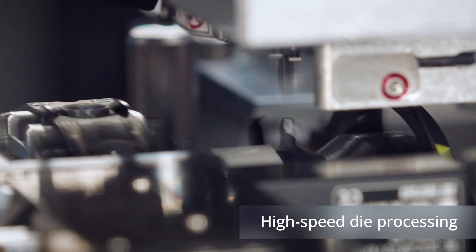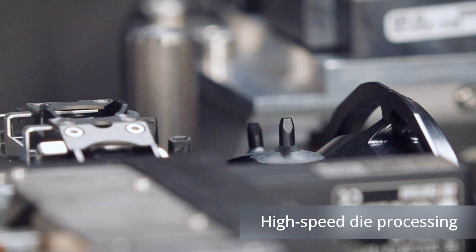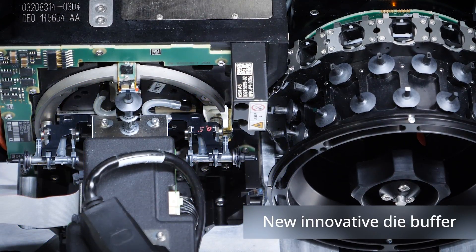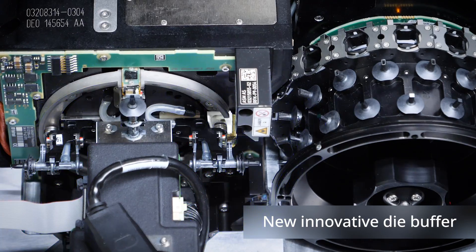One of the main challenges of die handling is the complex and slow process of picking dies directly from the wafer — a performance factor that could not be accelerated with conventional machines. Now, for the first time, the C Place CA2 solves this problem with a highly innovative die buffer.